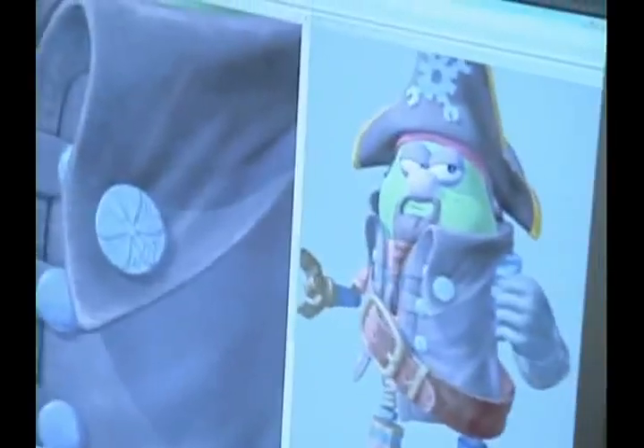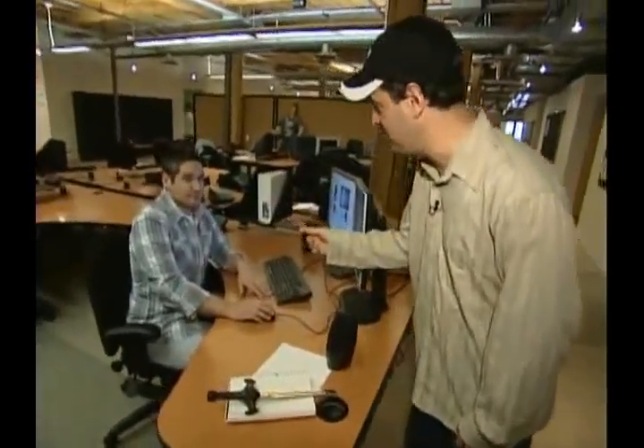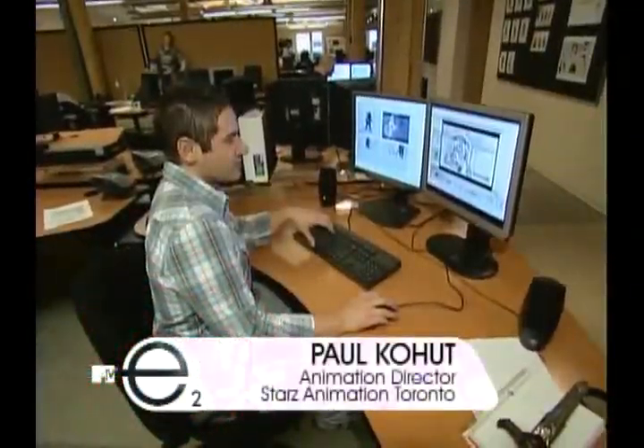Dave Batchelay is working here. What Dave does is take what Ian built and add all the final color and texture to it. Come this way — I'm going to show you how we set up a shot to go into the final film. This is Paul Cohut. He's an animation director here at Starz Animation.